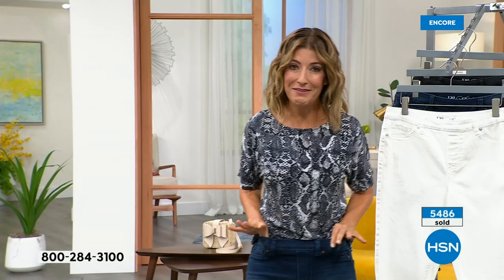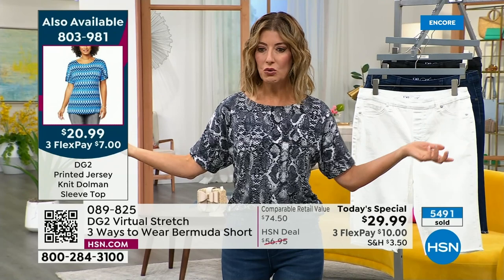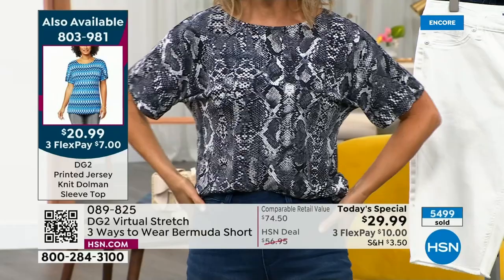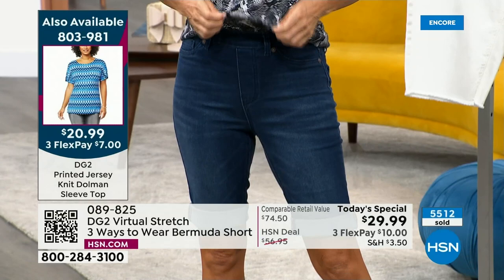You really aren't going to make a mistake here. If you want to put the whole look together, we're going to make it so affordable. Here's the top I'm wearing — it's $20.99. There are a couple of different prints. It's a nice, relaxed, soft, stretchy top. I'm wearing it in the black python, and these are all the lowest prices we've ever offered. It also comes in a great blue — you can check that out online at hsn.com, item 803-981.